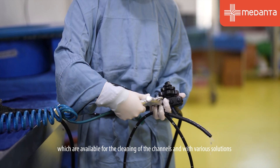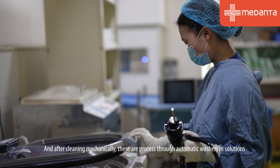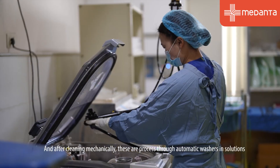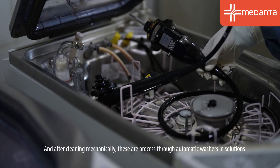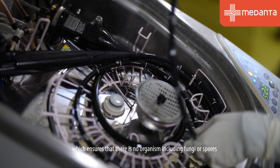We clean with brushes and various solutions which ensure that all organic components are removed and all food debris or fecal matter is cleaned.